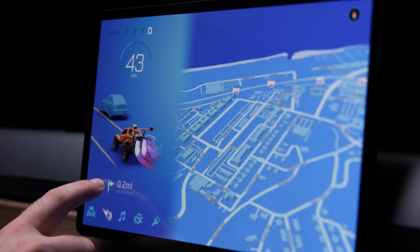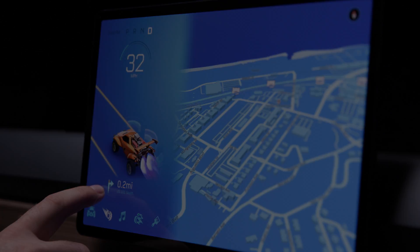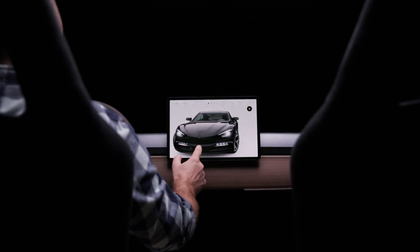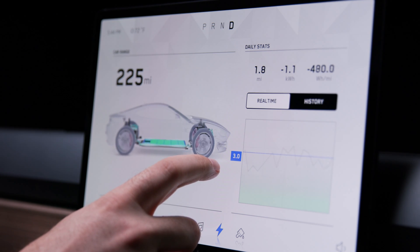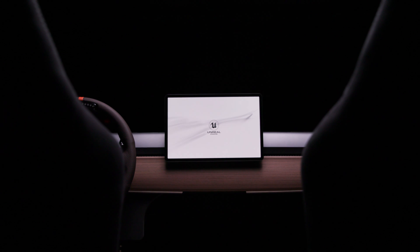With highly tested features used by millions of artists and developers, Unreal Engine opens up exciting possibilities for all creators. From prototyping and concepting to final production and beyond, Unreal Engine is with you the entire way.